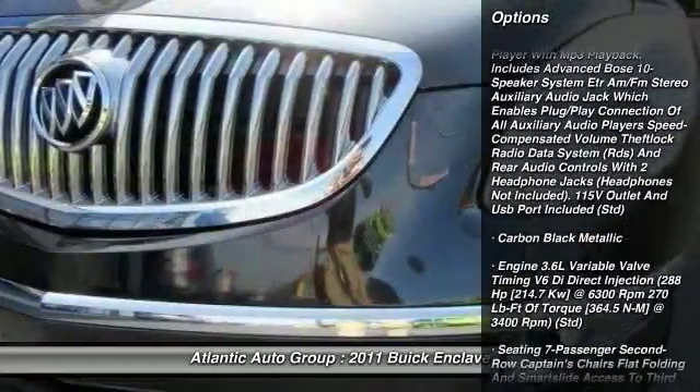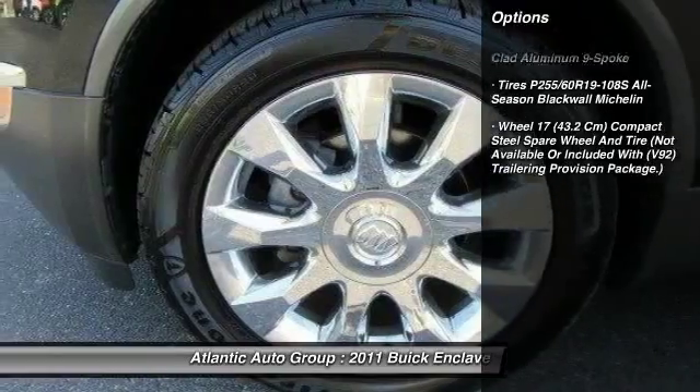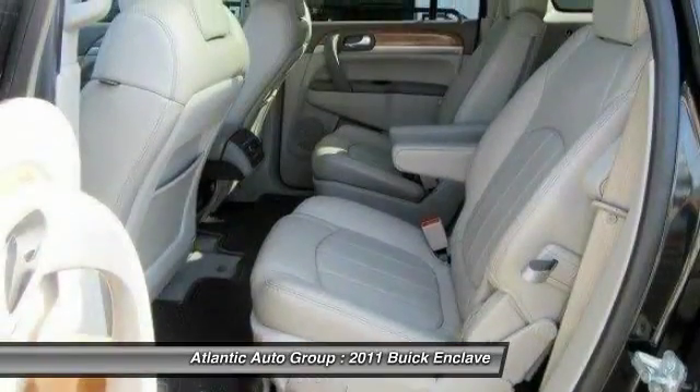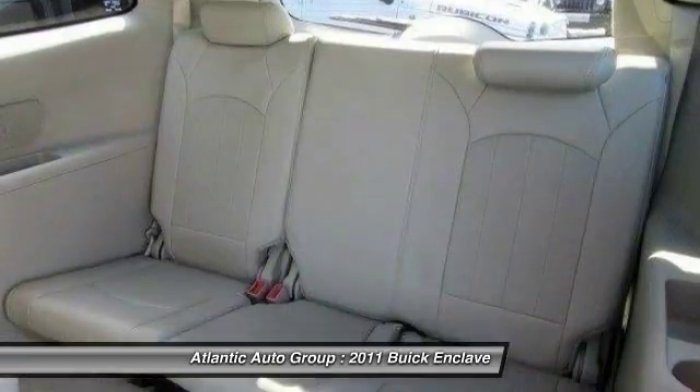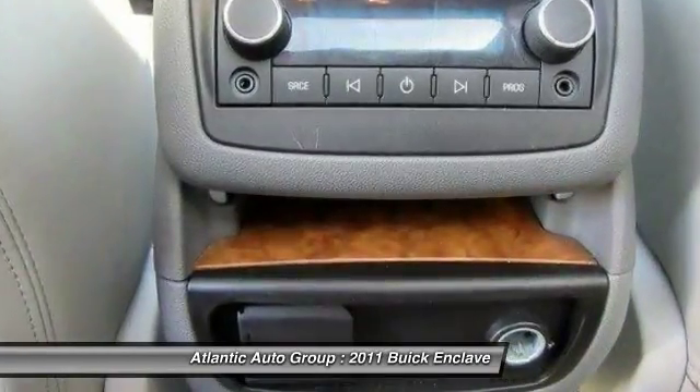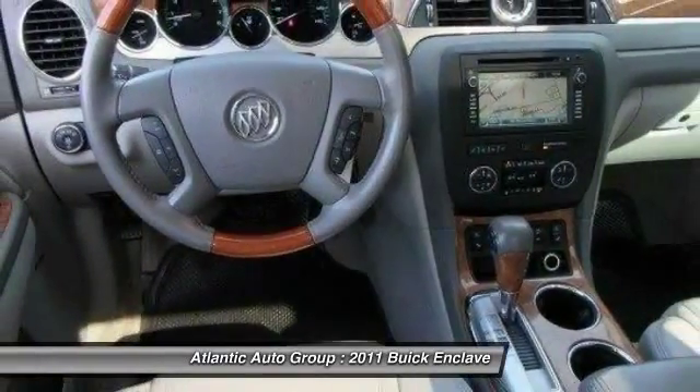Here are some of this vehicle's great options: stability control, all-wheel drive, power liftgate, keyless entry, Bluetooth, remote vehicle start, power steering, four-wheel ABS, cruise control, universal garage door opener. Come take a test drive today.